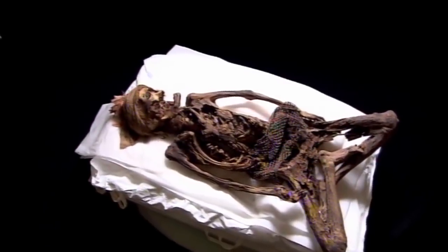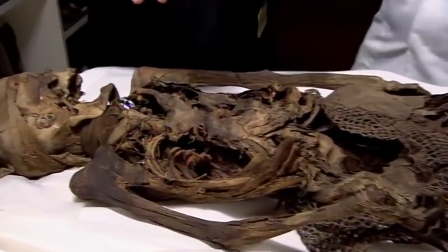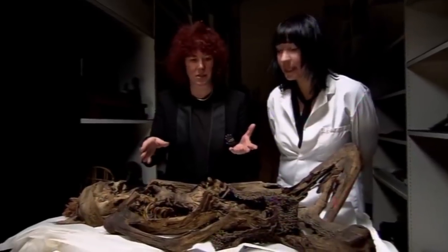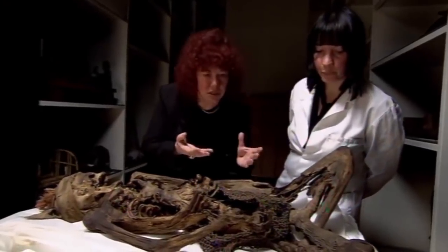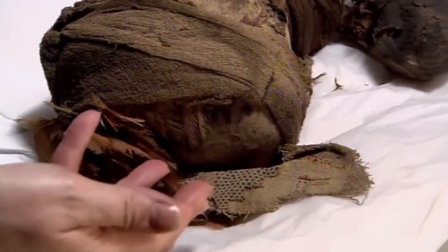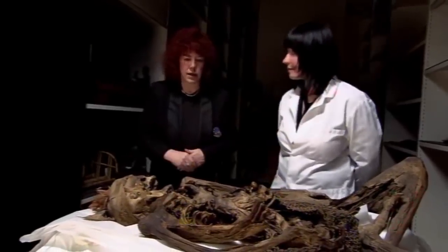This remarkable mummy belongs to the hundred-year-old collection of philanthropist Henry Wellcome, founder of the Wellcome Trust. The first thing we notice is terrible damage to the ribcage area — it's almost completely crushed on one side, and the right arm appears detached. There's also a textile like a fishing net, a finely woven headband, and incredible remains of a feathered headdress. Joanne will need quite a lot of time just to undertake a visual examination.